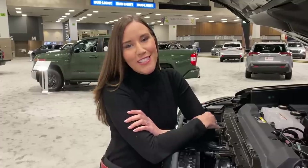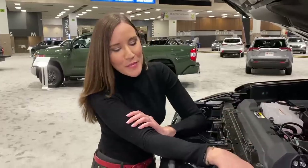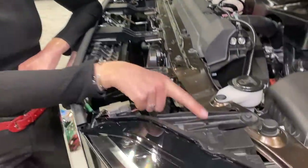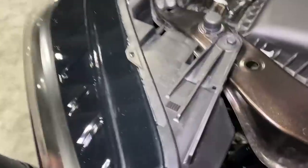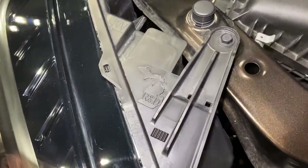A couple of fun easter eggs inside of the Toyota Tundra can be found underneath the hood. One is right here where it has the state of Texas and it says 'Texas born.' Another is an ode to the R&D state, Michigan — you can see the mitten right there underneath the hood.